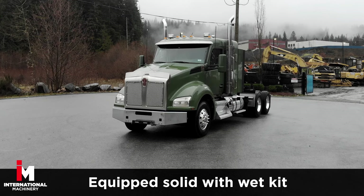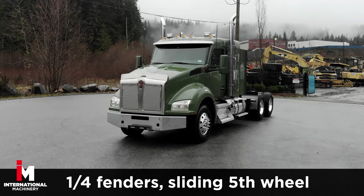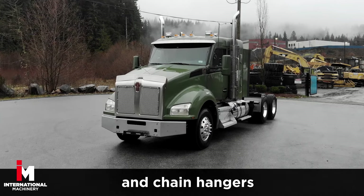Equipped solid with wet kit, power group, quarter fenders, sliding 5th wheels and chain hangers.